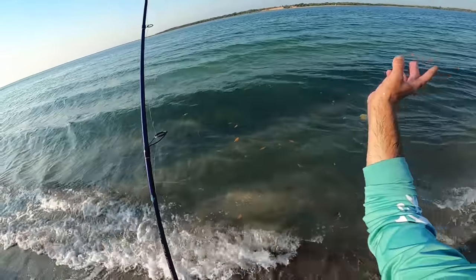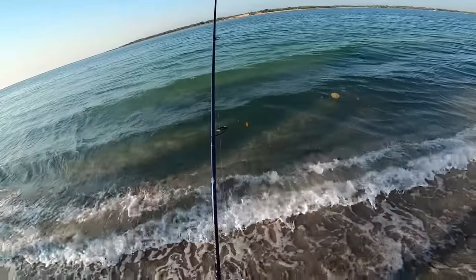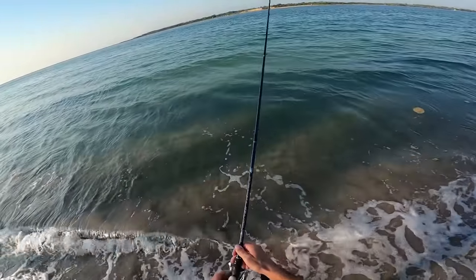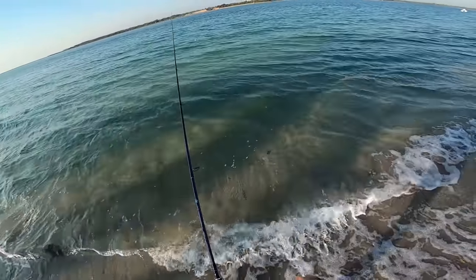This bait should just drift with the outgoing tide, and as it drifts hopefully there'll be fish facing into the current — this bait will go right past them and they'll pounce on it.